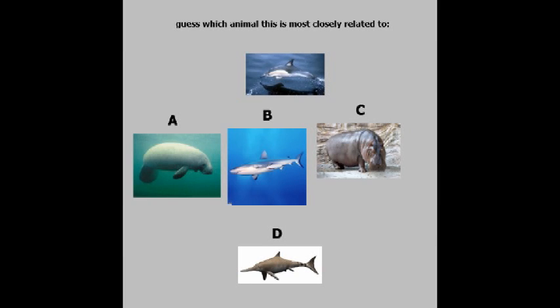The object of this quiz is to guess which animal the animal at the top of the screen is most closely related to: A, B, C, or D. You can pause the video to have time to work it out.